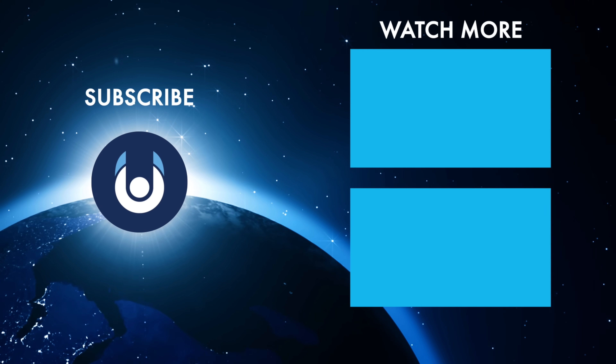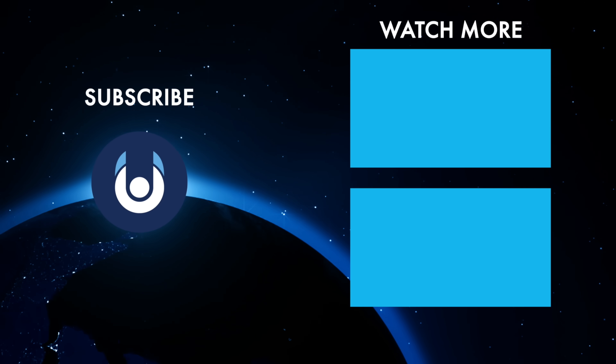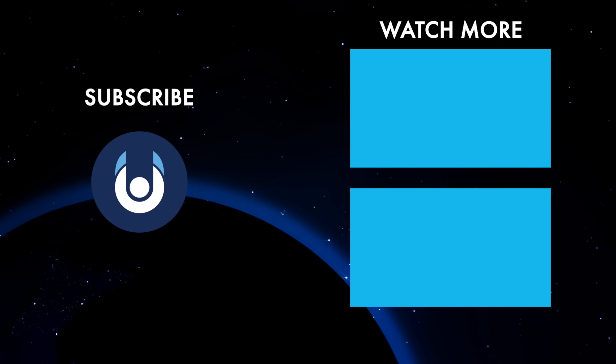What do you think? Is there anything we missed? Let us know in the comments, check out these other clips from Unveiled, and make sure you subscribe and ring the bell for our latest content.